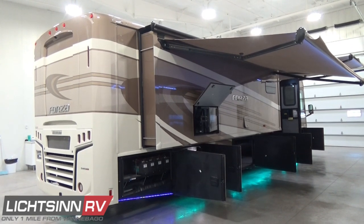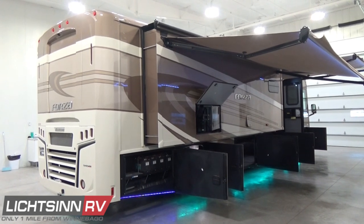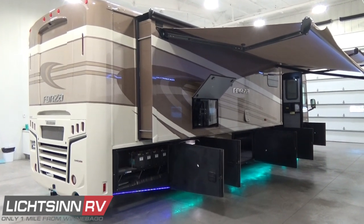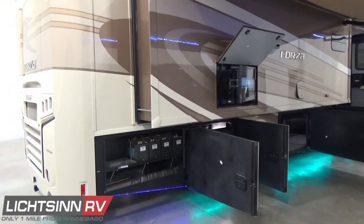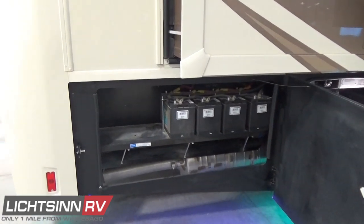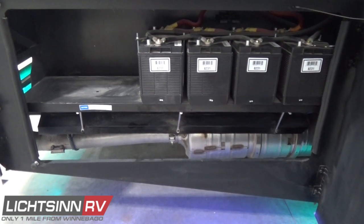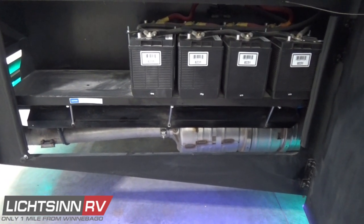You'll see the quad four deep-cycle Group 31 RV batteries to the rear, which tie in nicely with that residential refrigerator package. We also include a 2,000-watt whole coach inverter, allowing you to power household appliances directly off of those four deep-cycle Group 31 RV batteries. All of these locations are E-plated with the latest in E-coat technology.